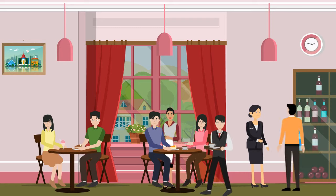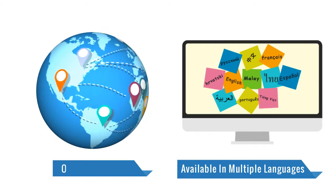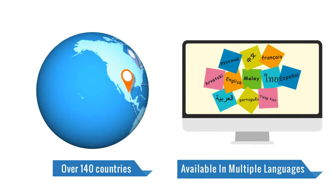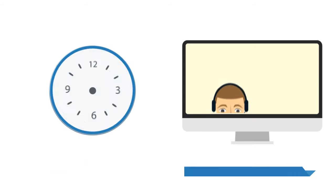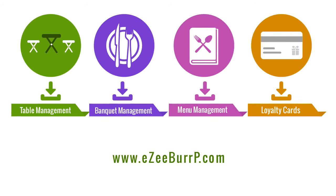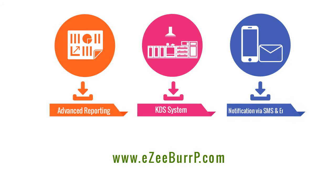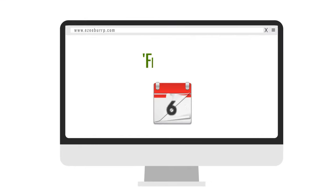Available in multiple languages and with dual language functionality, Easy Burp POS systems are a popular choice in over 140 countries with 24/7 live support. Presenting all the required tools to flourish your F&B business, Easy Burp is indeed a complete end-to-end restaurant management solution. Sign up today for a free trial.